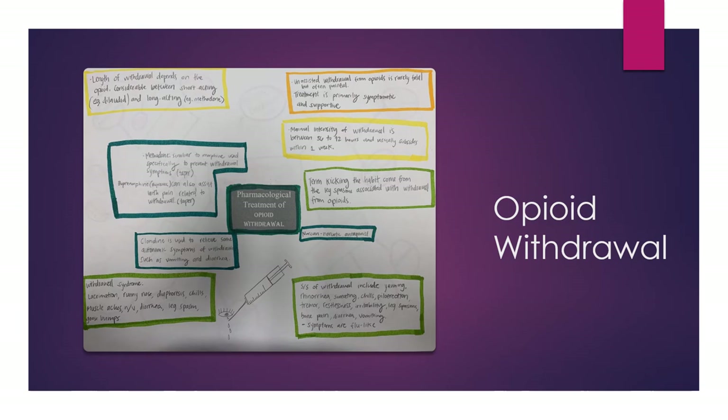For opioid withdrawal, we use Narcan, but that causes a sudden elimination of all opioid in the system which can be quite traumatic to the body. We also have methadone — similar to morphine — used specifically to prevent withdrawal symptoms by tapering it off. Buprenorphine can also assist with pain relief during the withdrawal period and will also be tapered. Clonidine, an alpha-2 adrenergic agonist, comes with that hypotension side effect but can help with vomiting and diarrhea.